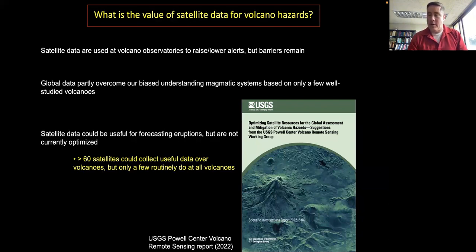We have a biased understanding of the relationship between volcanic unrest and eruption because we've only been able to study in detail a handful of systems. Volcanic systems are often unique and don't necessarily manifest the same behaviors at every well-studied volcano. The other key point is that we often use satellite data for hindcasting — understanding past eruptions — but I'll argue we can use these data for forecasting as well, though barriers currently prevent that.